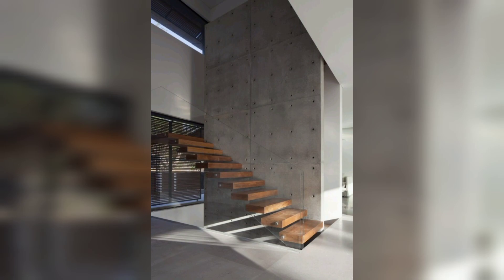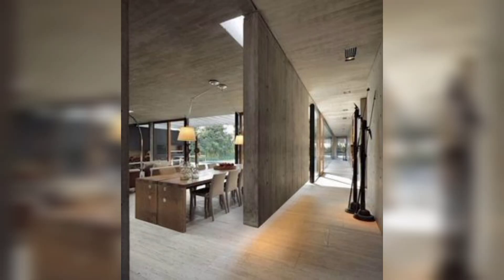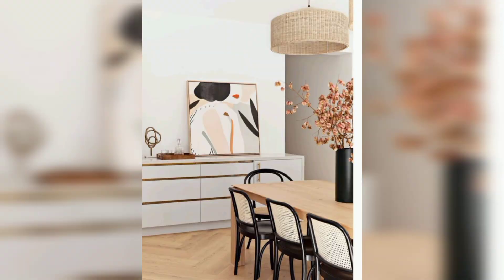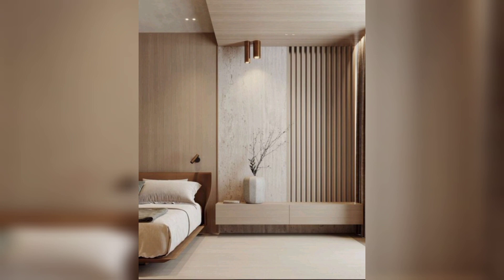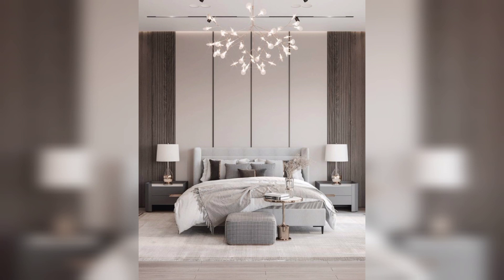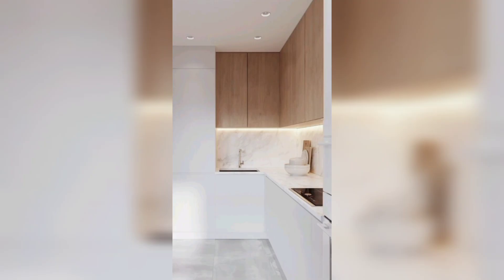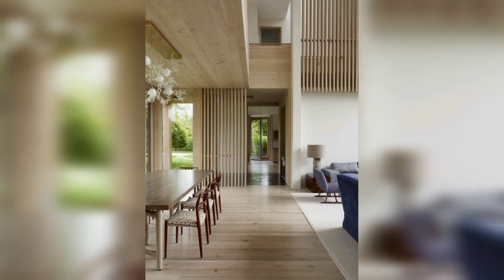Moving on to the kitchen, which is an open hub of activity in any home. Now let's turn our attention to the bedroom, a space where we seek comfort and relaxation. For a modern bedroom, choose a simple and elegant bed frame with clean lines. Layer it with luxurious bedding in neutral tones, or experiment with subtle pops of color. To create a cozy yet contemporary ambiance, incorporate soft lighting with bedside lamps or wall sconces. You can also add texture and visual interest by including a statement rug or textured wallpaper.